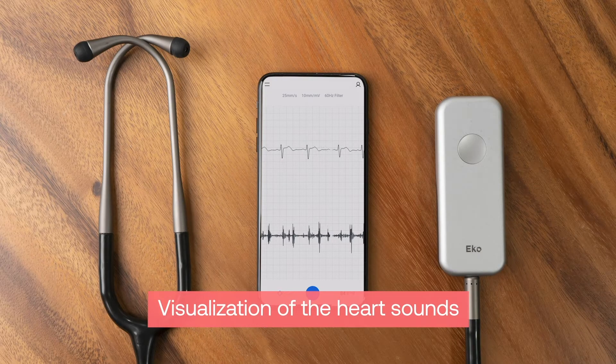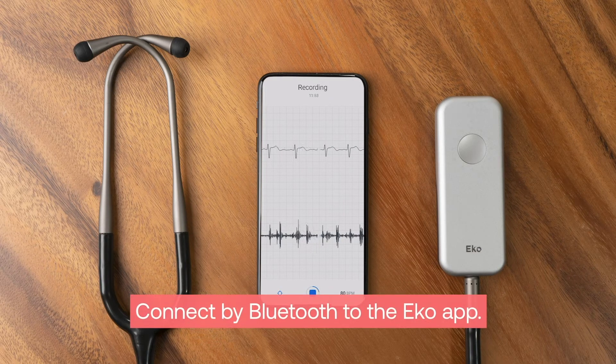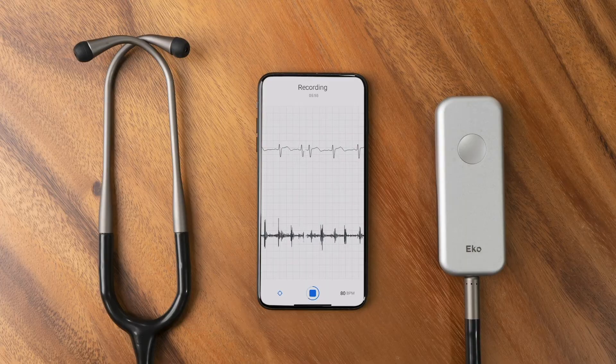Visualization of the heart sound waveforms as well as the ECG rhythm strip by connecting over Bluetooth to the free ECHO app, available on a clinician's smartphone or tablet through the Apple App Store and the Google Play Store. This is an invaluable feature for individual clinicians as well as students and teachers in educational environments.